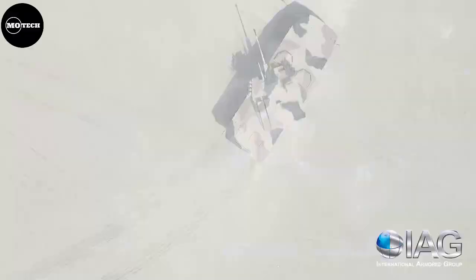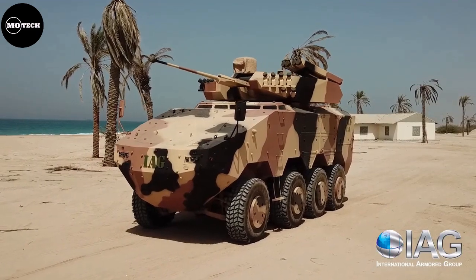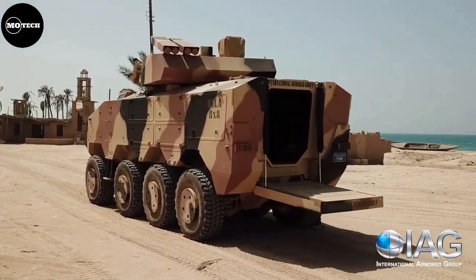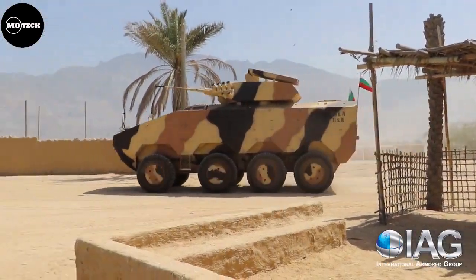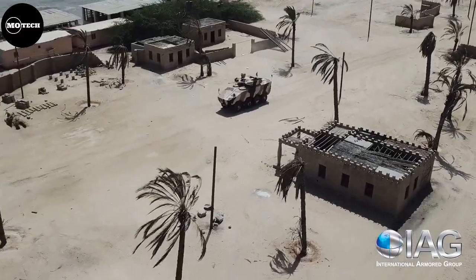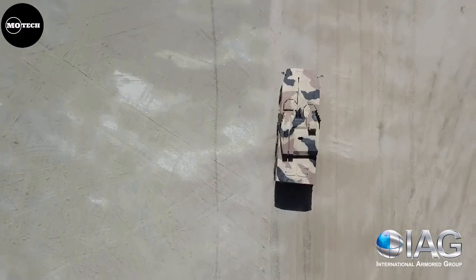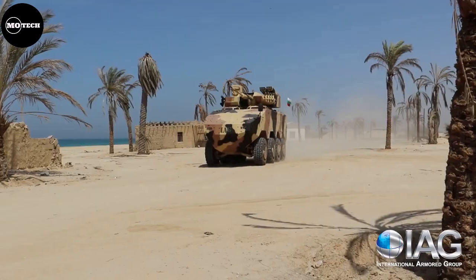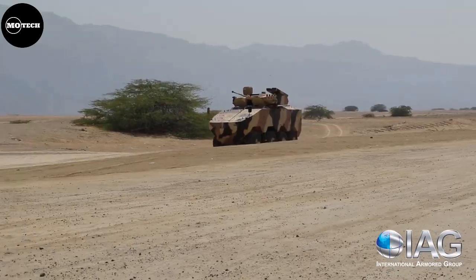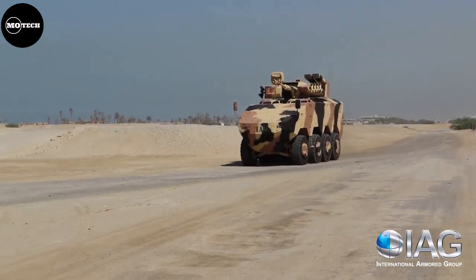The RELA features a maximum speed of 105 kilometers per hour, cruising range of 720 kilometers, seating capacity of 11 people, and STANAG Level 4 armor protection. It can also be fitted with additional options including a hydraulic winch system, amphibious capability, 360-degree video camera recording system, and more.